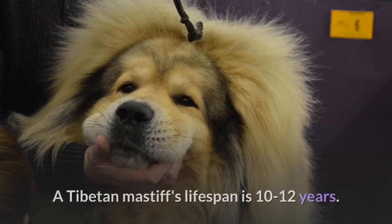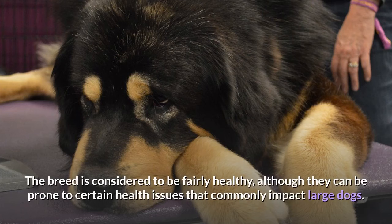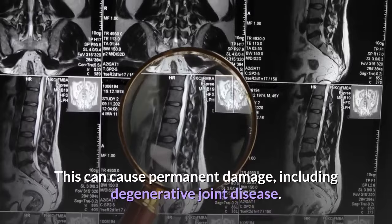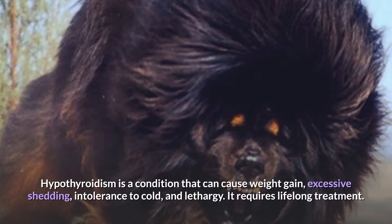Health. A Tibetan Mastiff's lifespan is 10 to 12 years. The breed is considered to be fairly healthy, although they can be prone to certain health issues that commonly impact large dogs. Elbow and hip dysplasia occurs when a dog's joint doesn't develop properly, resulting in a loose, unstable joint, which can cause permanent damage including degenerative joint disease. Hypothyroidism is a condition that can cause weight gain, excessive shedding, intolerance to cold, and lethargy. It requires lifelong treatment.